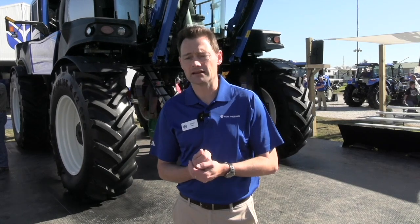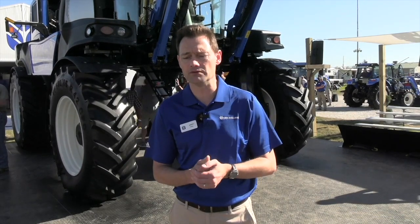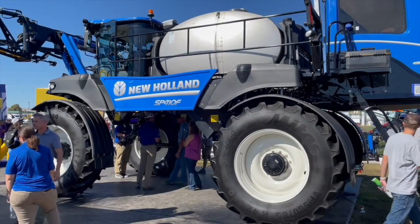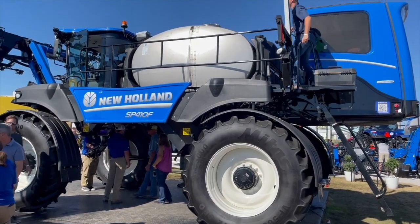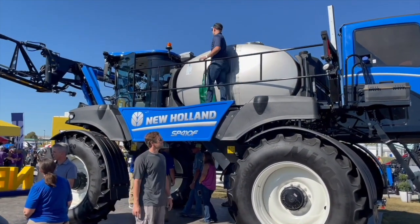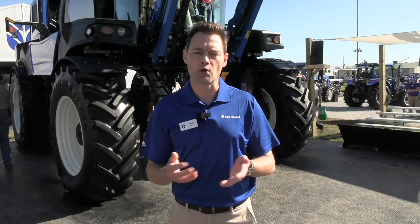Let's talk about the clearance — there's a lot of clearance here. The high clearance is a great feature and is what makes this machine somewhat unique. Customers really appreciate it for later-season spraying of crops, especially corn. We also see it in broadacre — customers in Canada spray cereal crops and canola for fungicides or top dressing. Clearance is really key on this product.